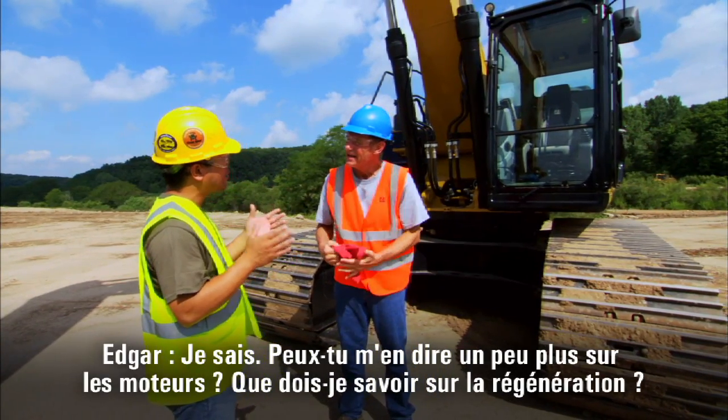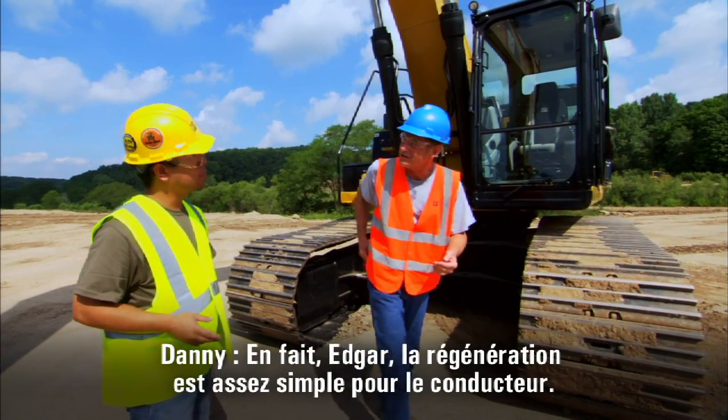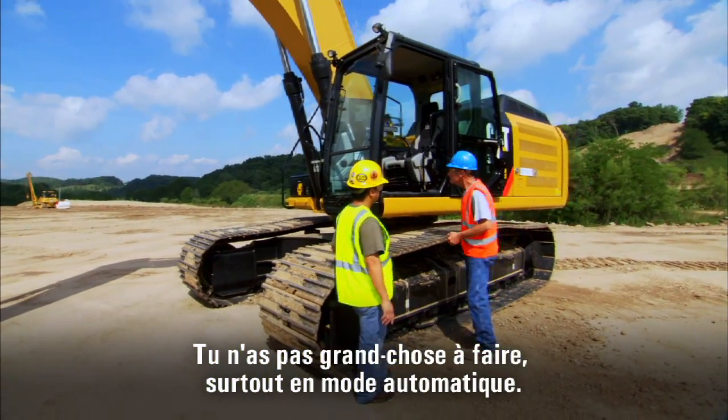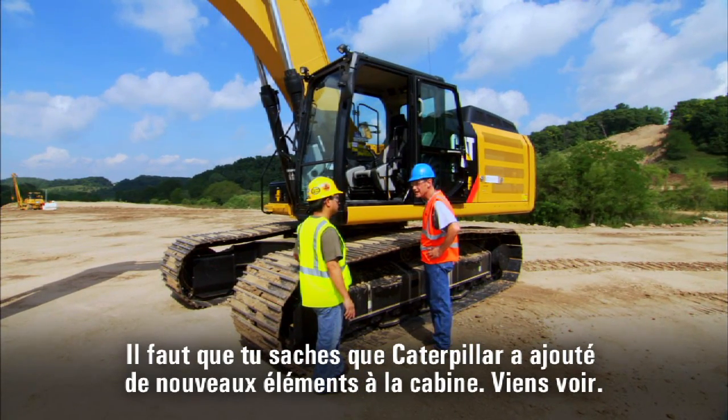What can you tell me about the engines? What do I need to know about regeneration? Well, actually, for the operator, it's pretty simple. There's not a whole lot you really have to do, especially in the automatic mode. Caterpillar has added a few new things to the cab that you're going to want to know about. Let's take a look.